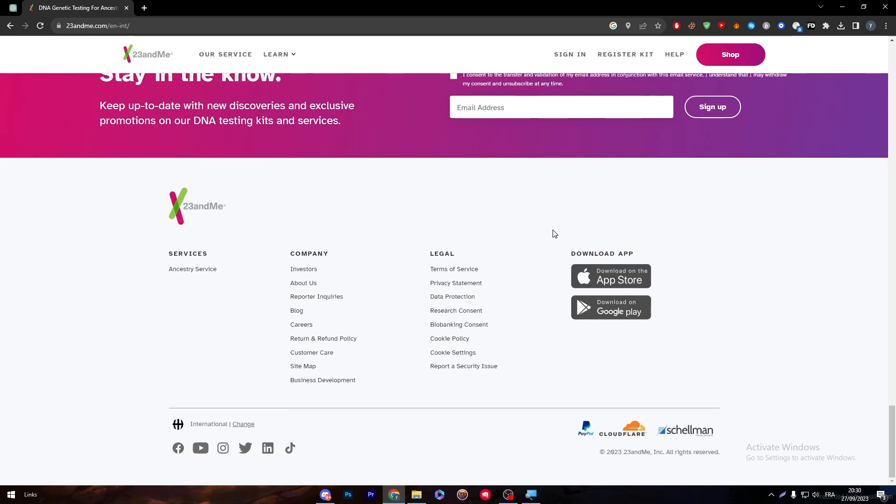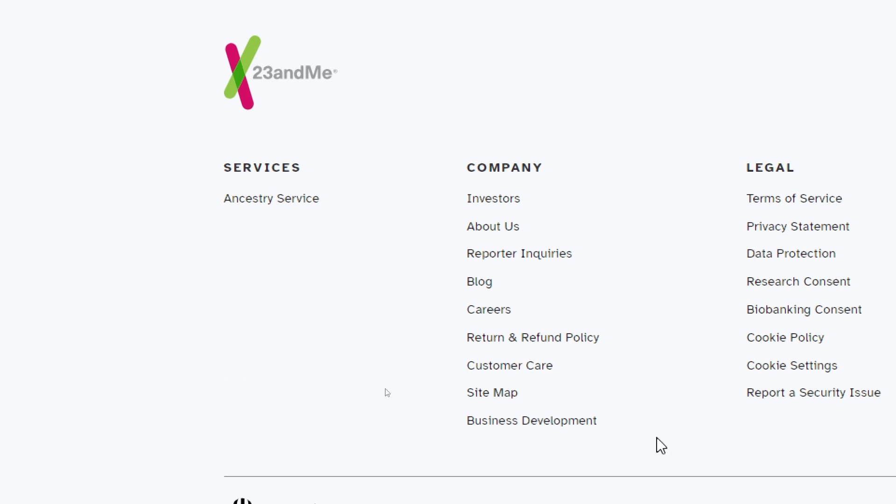If I go to the bottom of the page and search for the affiliate program, you will not really find it here. It does not exist in the bottom of this page, as you can notice.